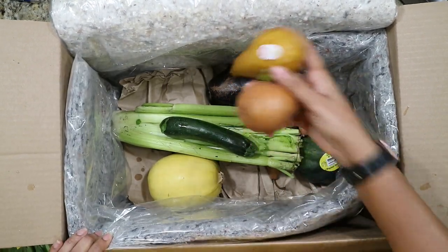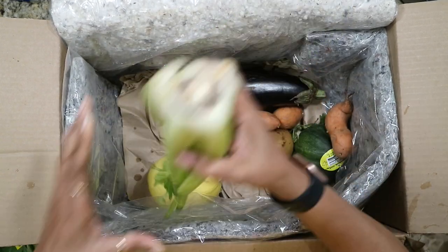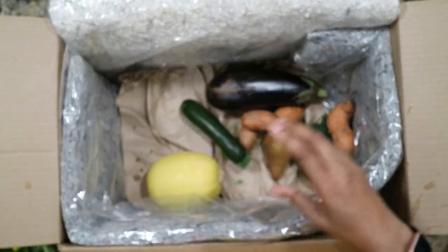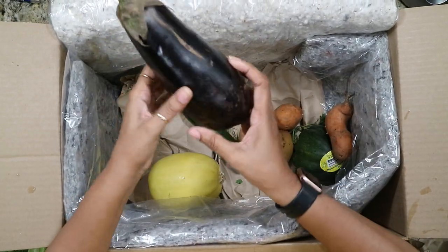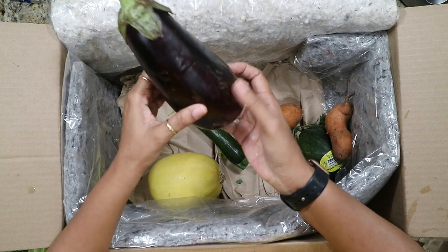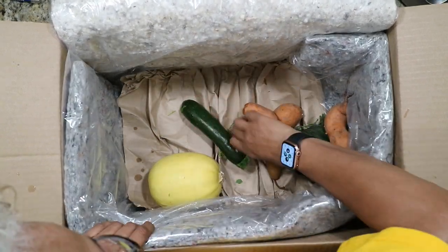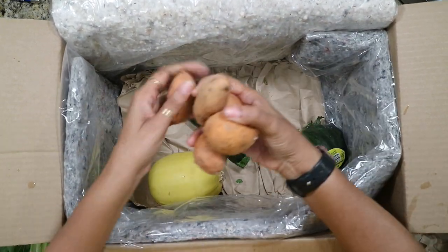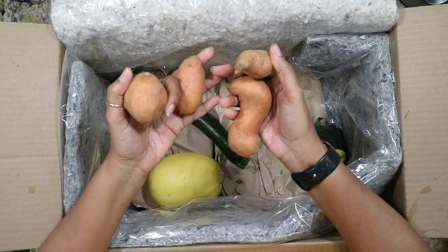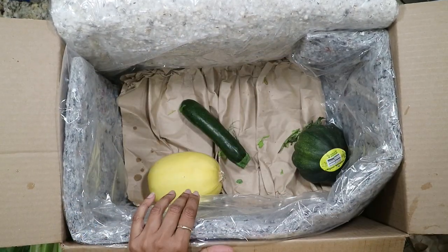I ordered some pears, I ordered some celery, got an eggplant — it's not that big but not that small either. I've seen smaller ones. Also I got three pears. I ordered some sweet potatoes and these little guys — I thought they would be bigger, but they're small.